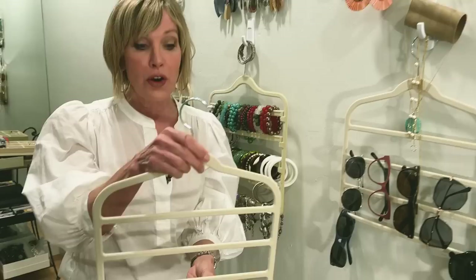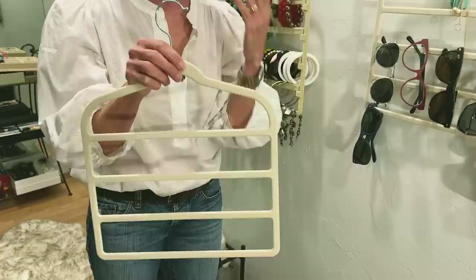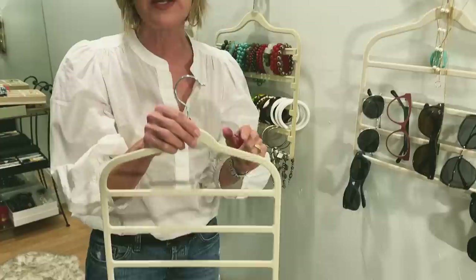These are velvet trouser hangers that you can get off Amazon — we will put a link to all of these products below. You can also get them at places like Bed Bath & Beyond, or obviously if you have a local source, always try to shop there first, or at a thrift store.